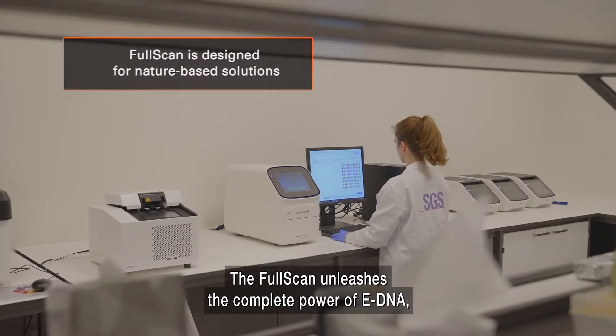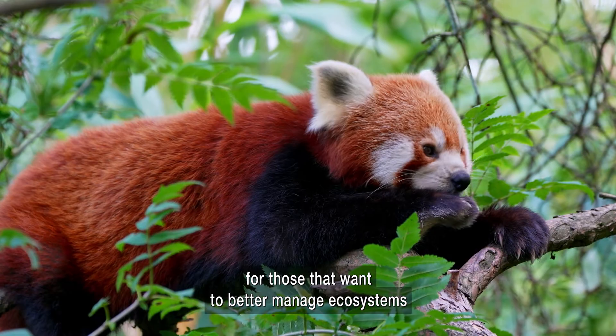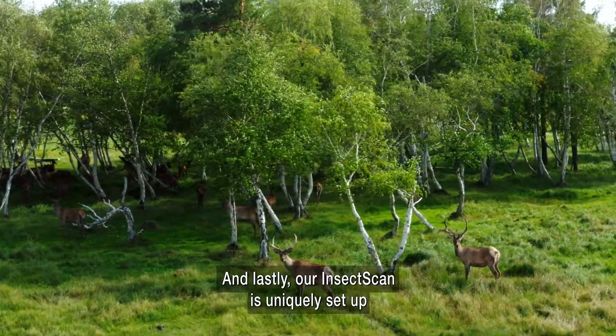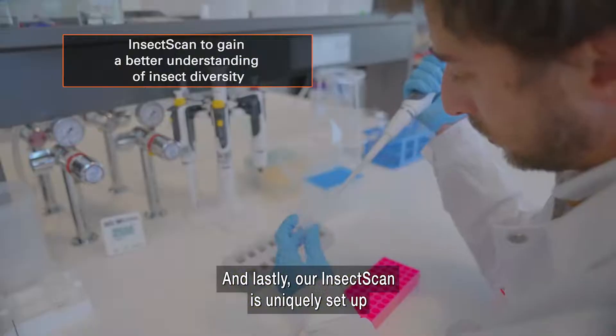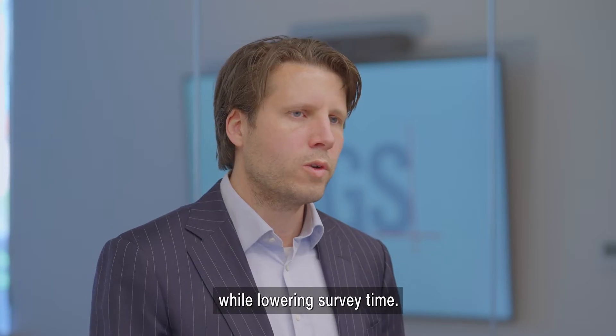The FullScan unleashes the complete power of eDNA for those that want to better manage ecosystems or to implement nature-based solutions. And lastly, our InsectScan is uniquely set up to enhance detection of insect species while lowering survey time.